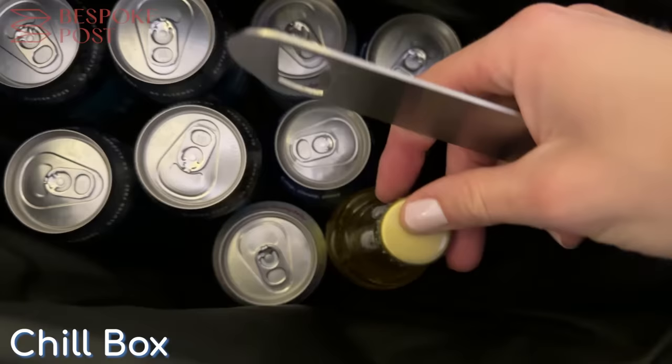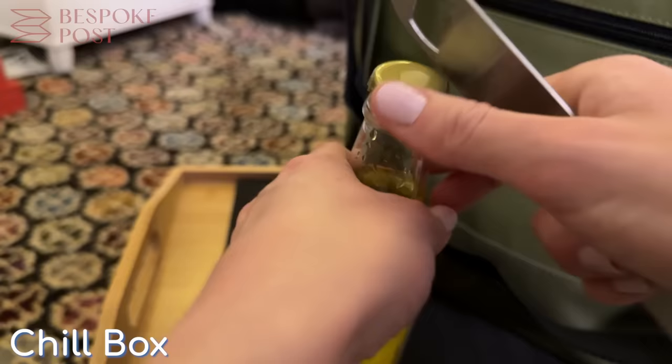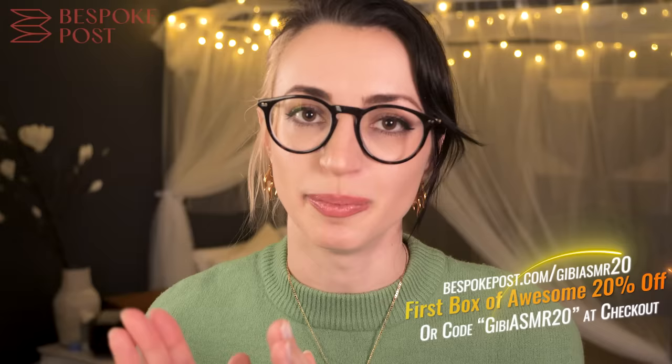It actually came with a bottle opener, so maybe we should pop open a refreshing drink — oh, this one's good. If you'd like to check out what you could get and get 20% off your first box of awesome, click the link in the description and enter code gbasmr20 at checkout, or go to bespokepost.com/gbasmr20.